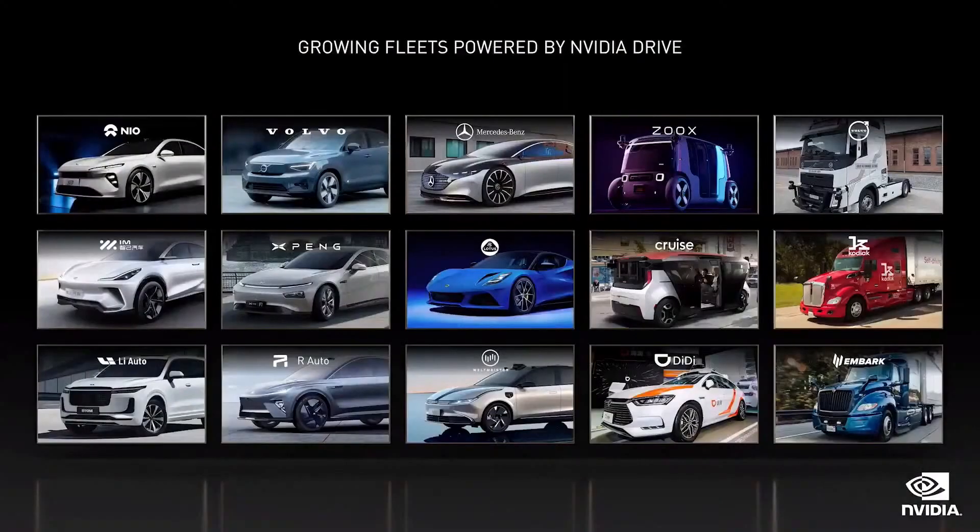NVIDIA Drive is a full-stack and open AV platform. Customers can decide to use just our development flow, parts of our driving computer, connect to our cloud map, or partner with us end-to-end. We're working with companies building cars, SUVs, sports cars, trucks, vans, robo-taxis, and food delivery vehicles.